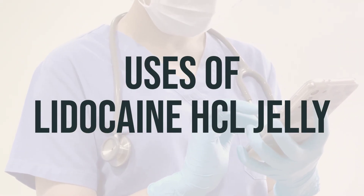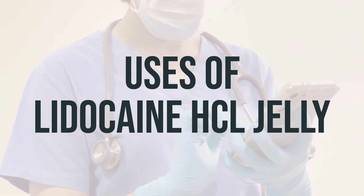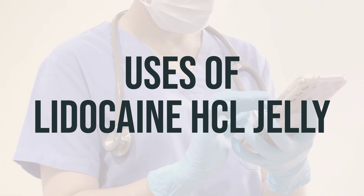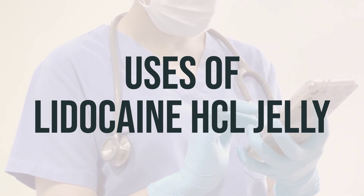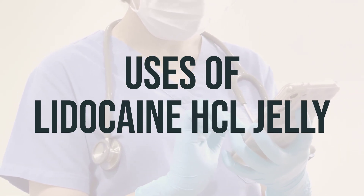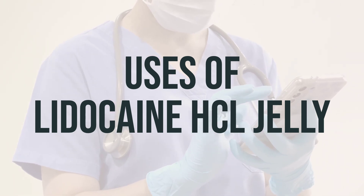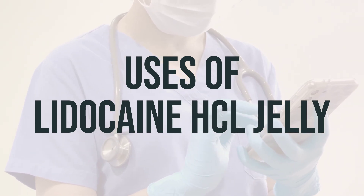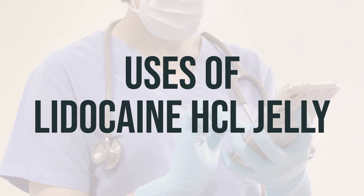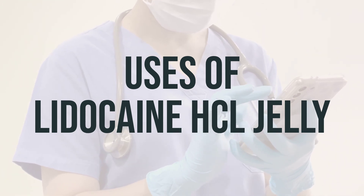Today, we're going to talk about Lidocaine HCL Jelly. This medication is used to prevent and relieve pain during certain medical procedures, such as inserting a tube into the urinary tract. It can also be used to numb the lining of the mouth, throat, or nose before certain medical procedures, like intubation. Additionally, lidocaine jelly is used to relieve pain caused by swelling of the urinary tract, known as urethritis. It works by numbing certain moist areas of the body. Lidocaine belongs to a class of drugs known as local anesthetics.